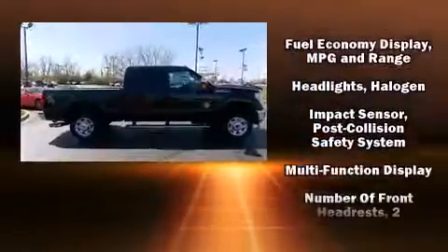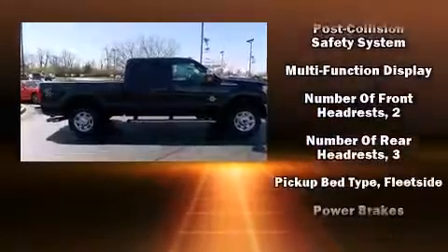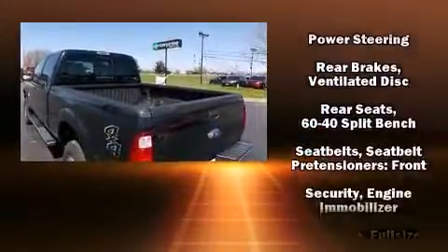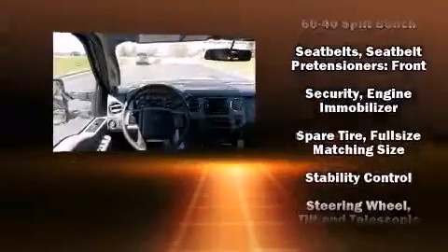Ford prioritized comfort and style by including front and rear reading lights, a tachometer, an outside temperature display, a trailer hitch, and more.